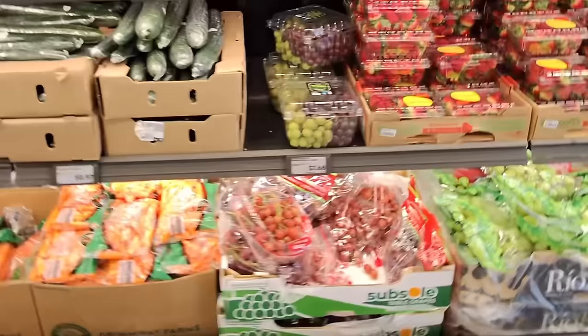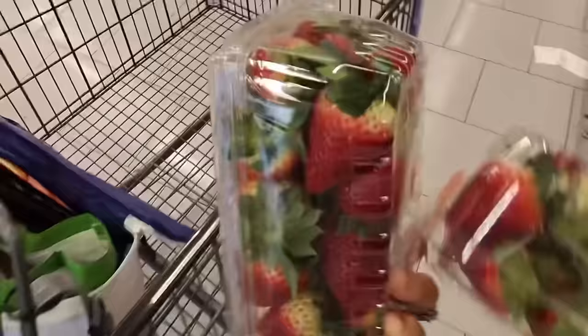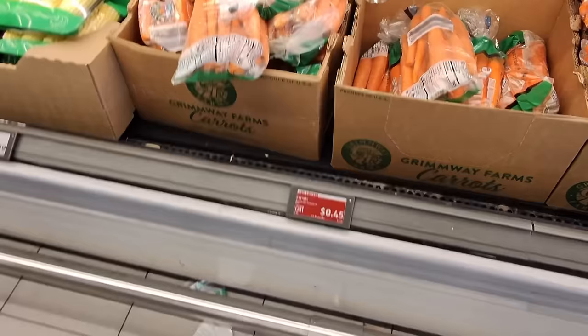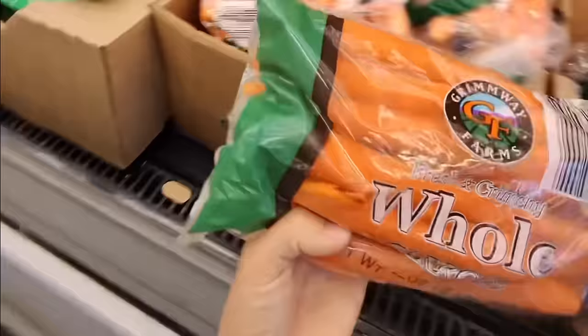Strawberries are still $1.39 — I just walked in and I'm already going off list. Let's get a couple. And $0.45 for two pounds of carrots? Let's get some of those. I love carrots.